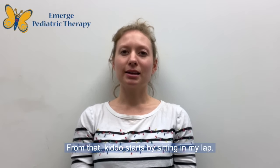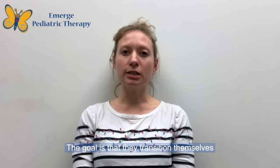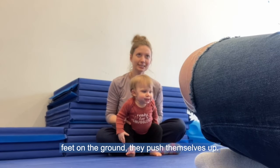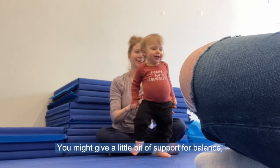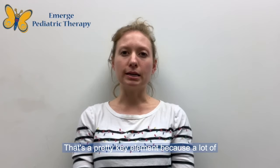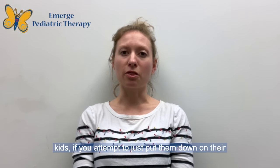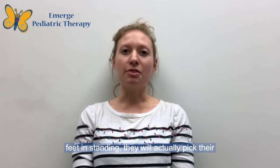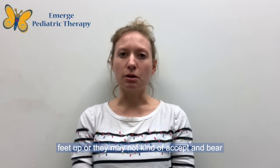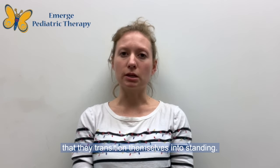The kiddo starts by sitting in your lap. The goal is that they transition themselves into standing through a squat — they put their feet on the ground and push themselves up. You might give a little bit of support for balance, but they are pushing themselves into standing. That's a pretty key element, because a lot of kids, if you attempt to just put them down on their feet in standing, will actually pick their feet up or may not accept and bear weight through their legs.